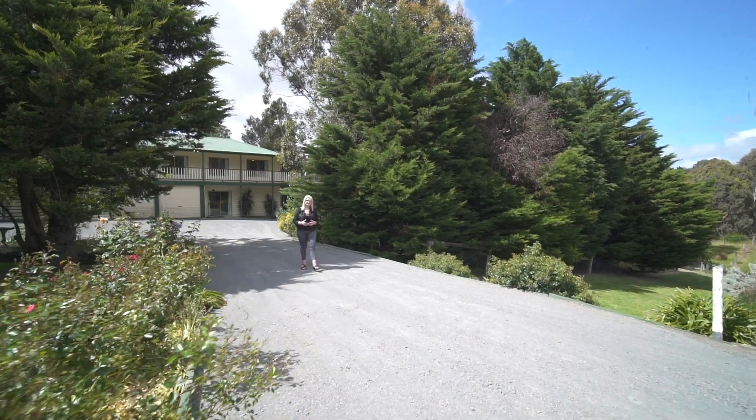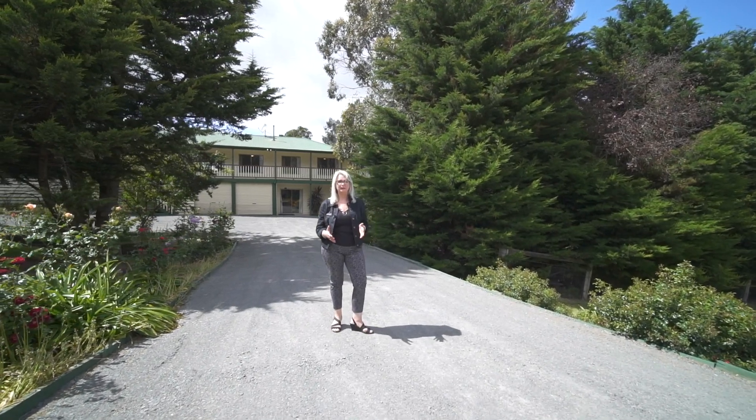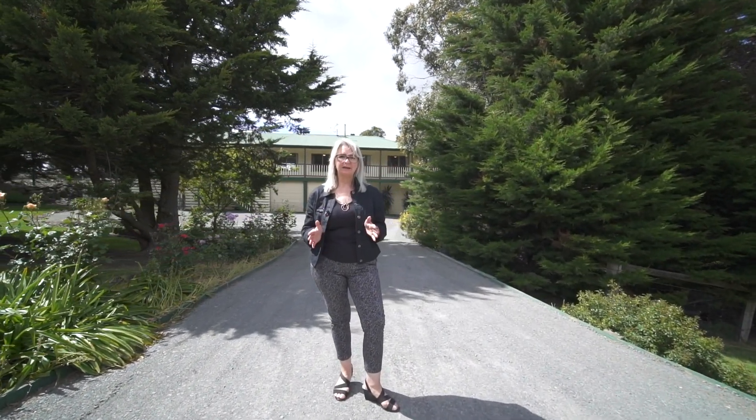Hi guys, I'm super excited today to introduce to you this gorgeous house in my hometown of beautiful Belan. This four bedroom family home is situated on just over an acre. I'm Jackie Speckopoulos and welcome to Nine Hall Street here in Belan.